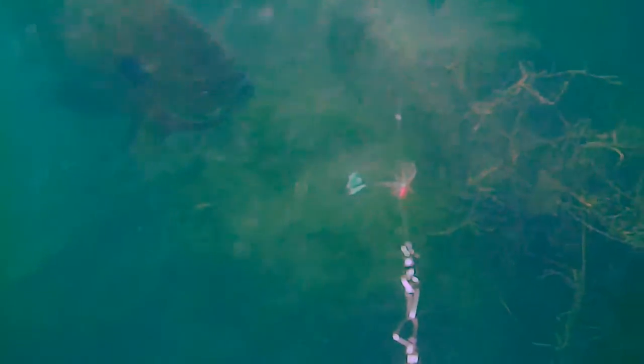Ended up catching about ten of these in a mix of the Tenkara fly, as well as adding some bread to the bait, or to the hook, and hooked into some of these guys. You can see that there's some really nice looking ones in the mix, as well as just your normal size ones.